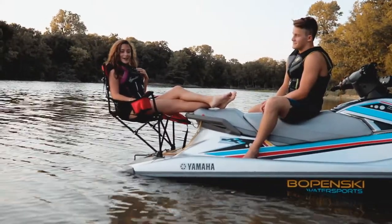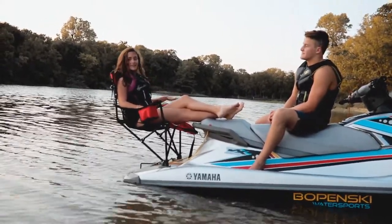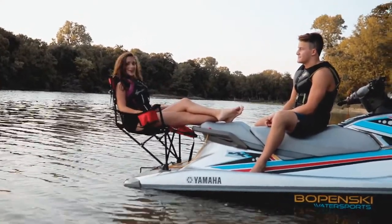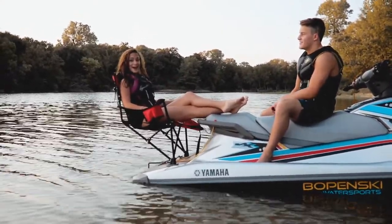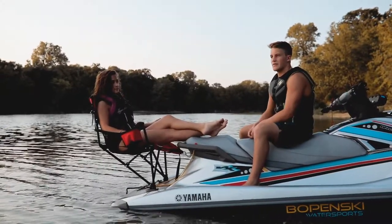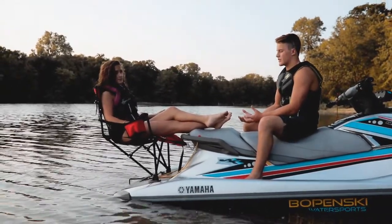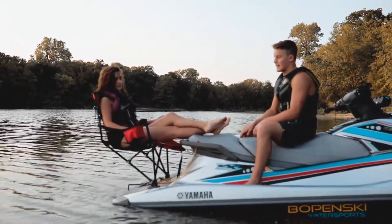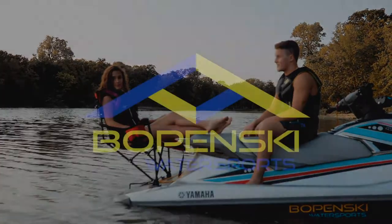I've never seen anything like this before, and it's really nice to just come out on the lake and just set it up so quickly and just hang out and talk and just relax. And it even looks good on the back when it's folded up and compact. It's not like it's this big chair on the back of your jet ski either. It looks really nice. Definitely going to buy one for sure. It's awesome.